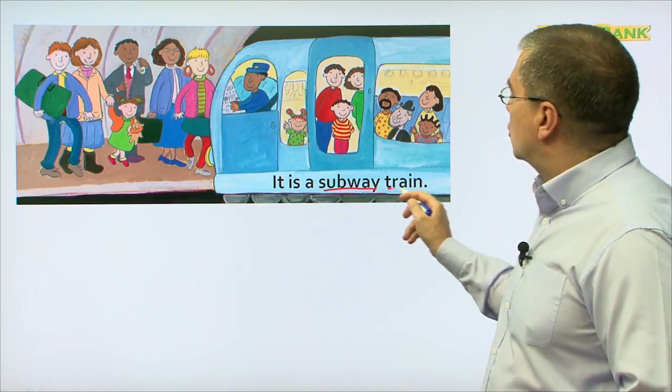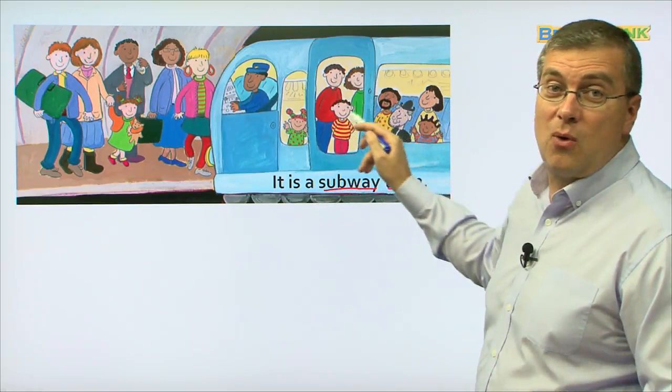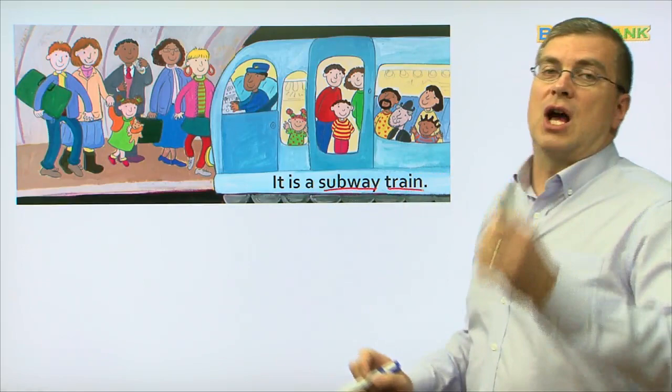Maybe you take the subway every day. It is a subway train, and there are the people we saw before on the subway train. They are on the subway. Let me hear you read. It is a subway train. Good job. It is a subway train.